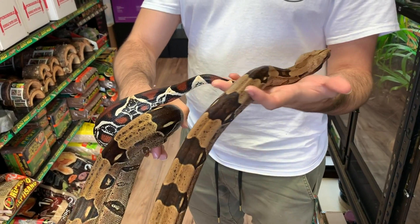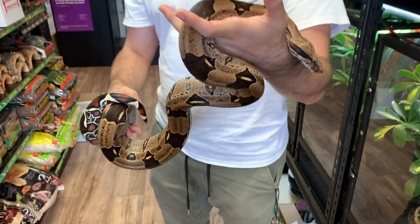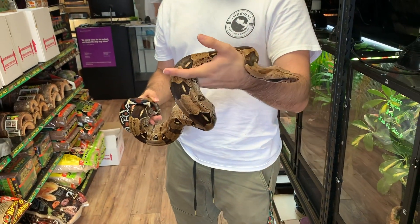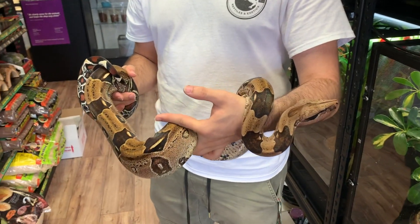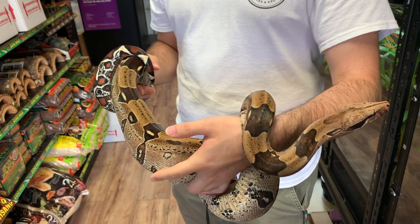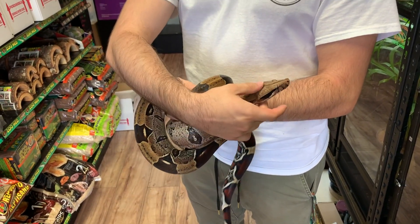Puppy-dog tame. How big is this one? About five feet — so it still has a lot of growing to do, like three or four more feet. These guys make excellent pets, great feeders, easy to take care of — one of my favorite snakes in the entire world.